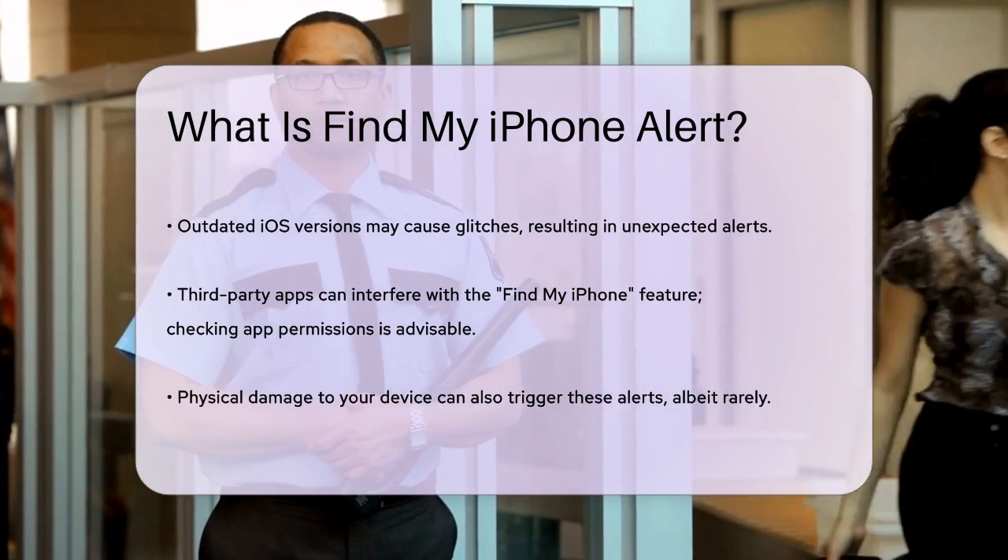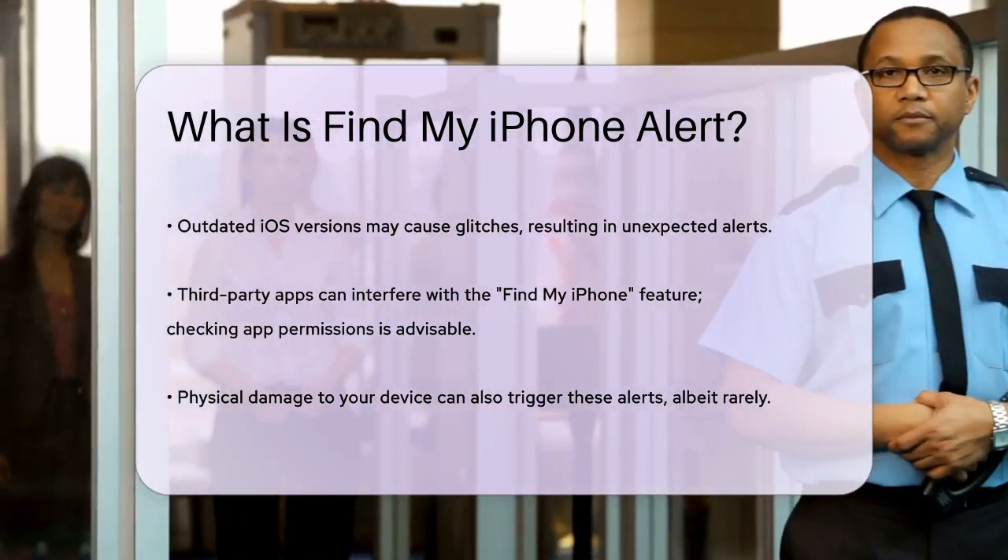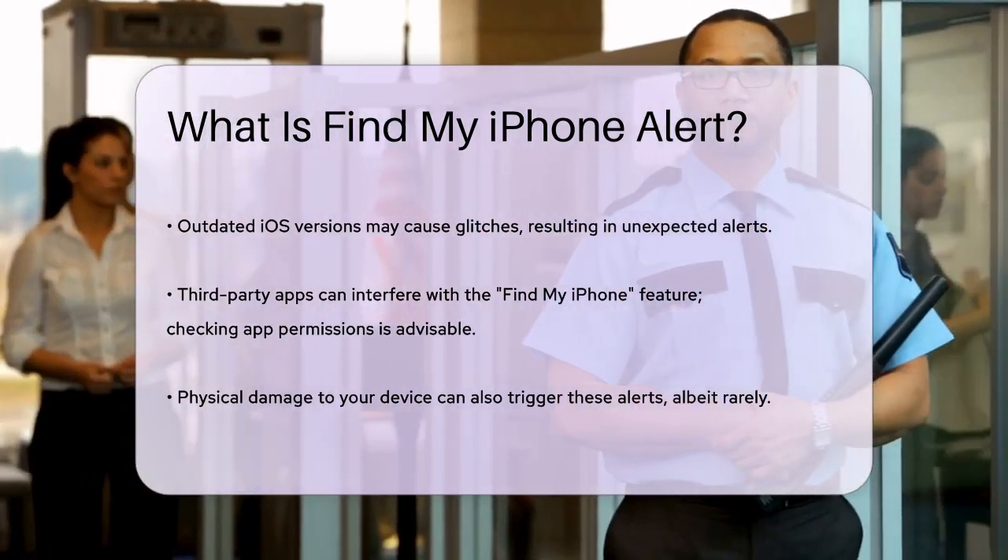For example, if your iPhone's operating system is outdated, it might cause random glitches, including these alerts. Updating your iOS can often resolve this issue.